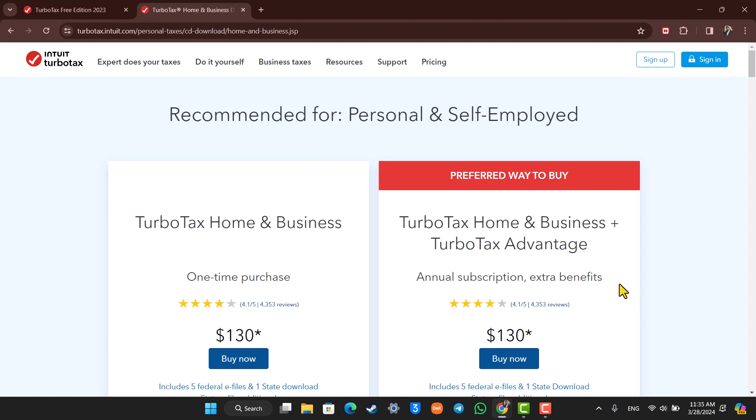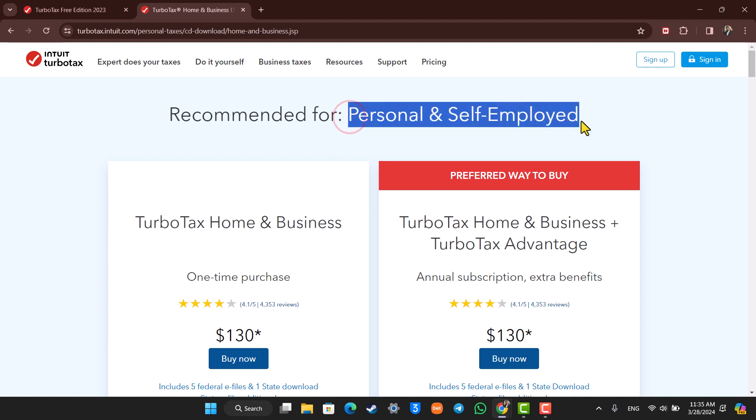Now TurboTax Home & Business is one of the TurboTax plans, which is a membership plan that is mostly recommended for personal and self-employed people.